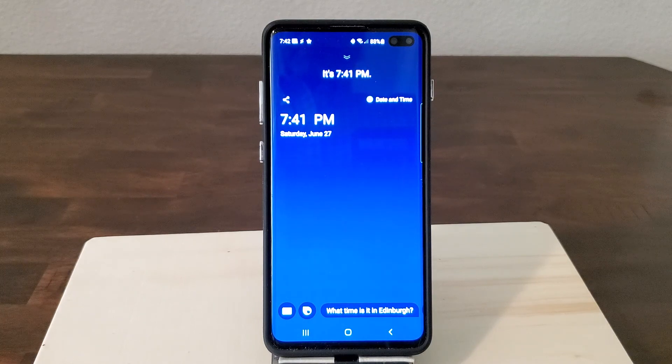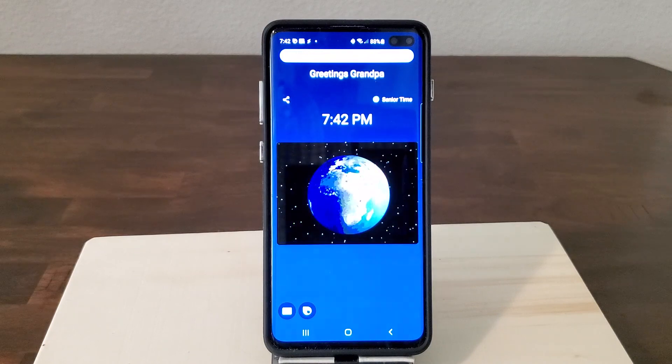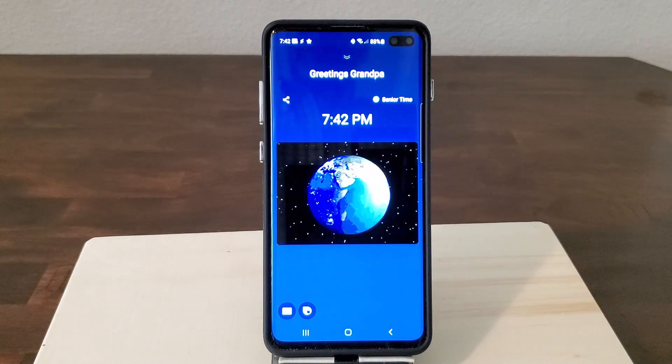First, let's go with just regular time like this now. 'Hi Bixby, tell me the time.' Greetings Grandpa, it's 7:42 p.m. That's a little nicer because I get a personalized greeting — you can put your loved one's name in the capsule. But it's just a normal time; it isn't time for sleeping.